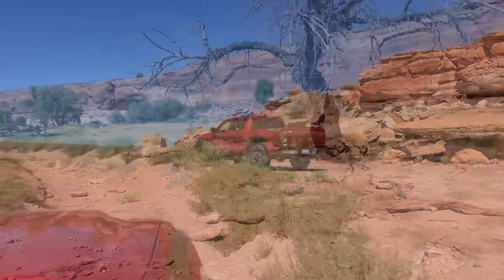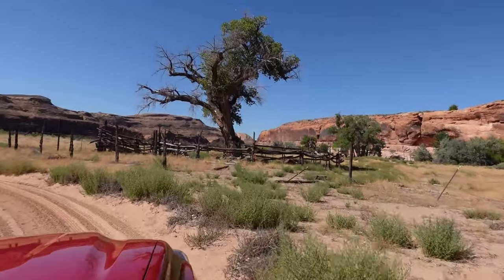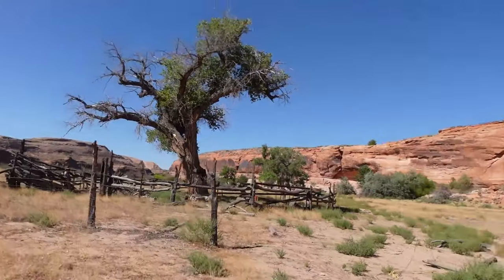As you travel along the road, you'll see other sites like this corral as you drive. But it's not the only thing that is unexpected on this journey.